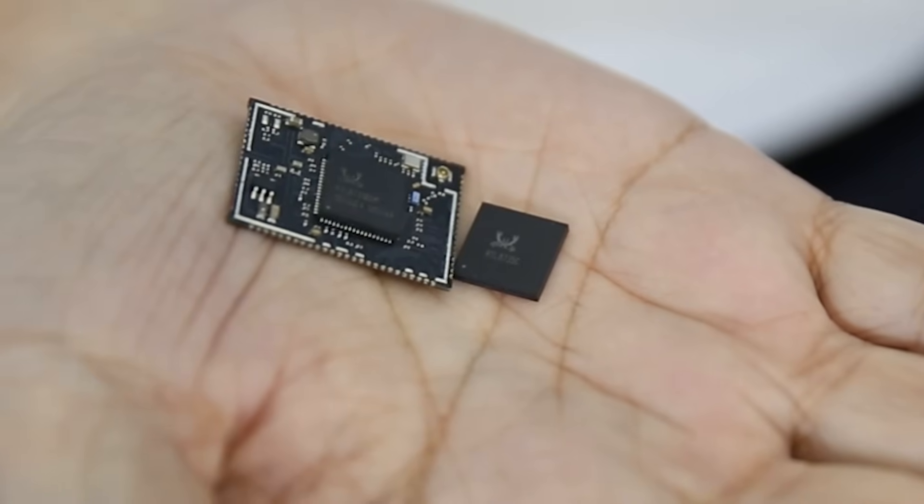What makes the RTL8735C really stand out is its all-in-one integration. It combines Wi-Fi 6, Bluetooth 5.3, and AI-powered ISP, dual NPU, S365 video encoding, and audio DSP, all packed into a single compact chip.